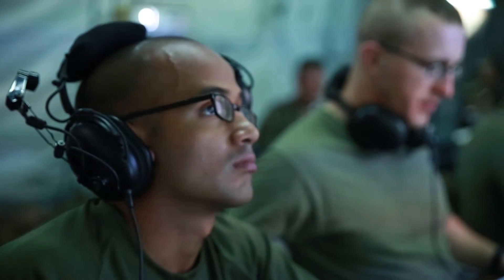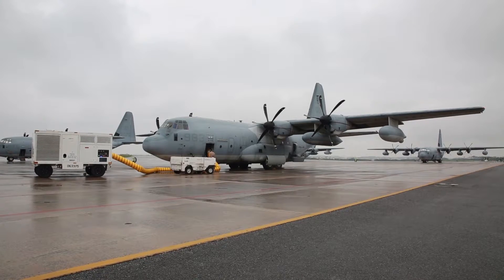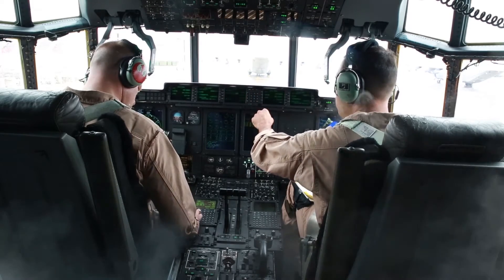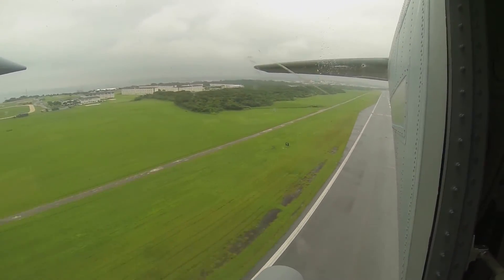The drill was also conducted using a DASC-A, which is a direct air support center installed onto a KC-130J Super Hercules. Once the DASC-A is in the air, it releases the DASC and allows it to be emplaced at a different site to control a different airspace.